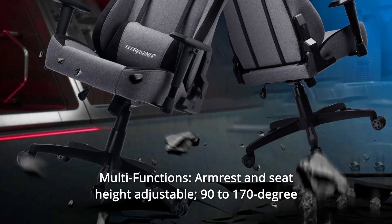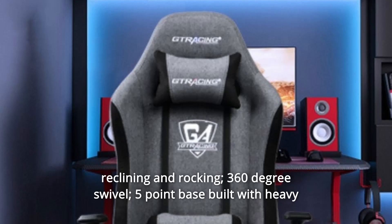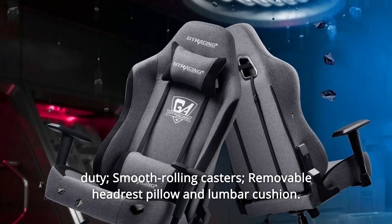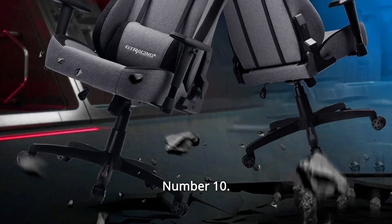Number 9: Multifunctions. Armrest and seat height adjustable. 90-to-170-degree reclining and rocking. 360-degree swivel. 5-point base built with heavy-duty smooth rolling casters. Removable headrest pillow and lumbar cushion.